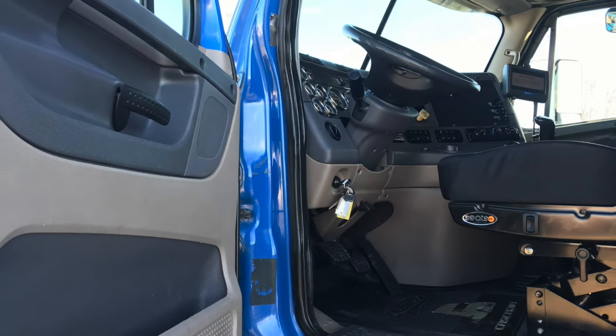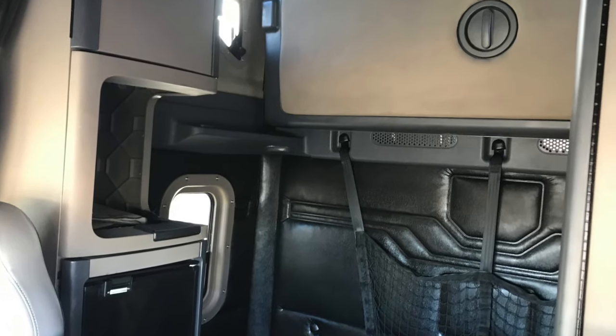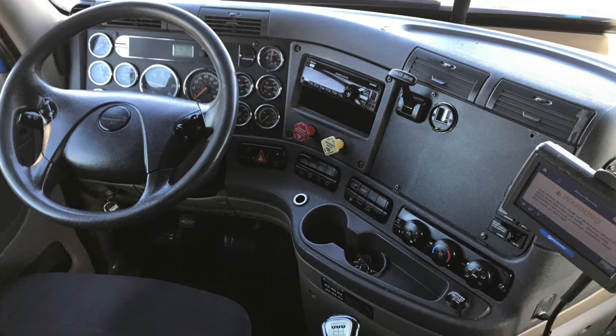The interior was super well maintained by the previous owner. You've got a great sleeper with windows to bring in some natural light, and a really nice dash too.